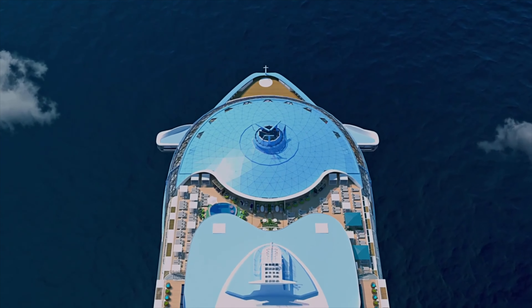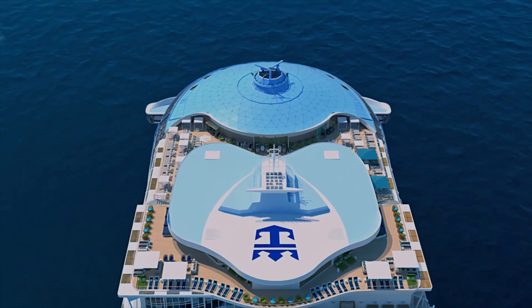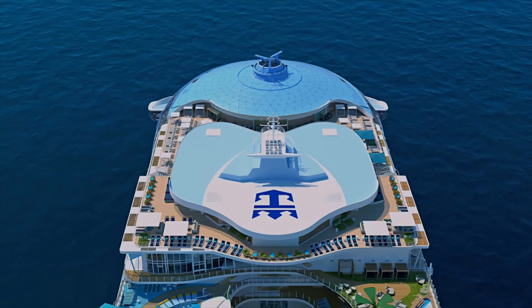Have you ever wondered about the future of cruise ship technology and environmental sustainability? Today, we dive into that very topic. As we sail into the future, the importance of environmental sustainability in the cruise ship industry is becoming increasingly clear.